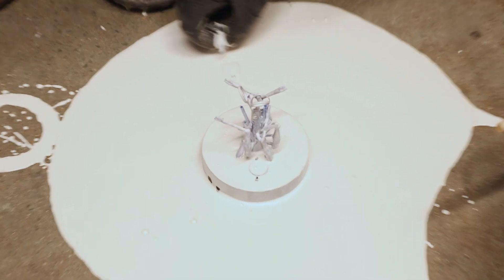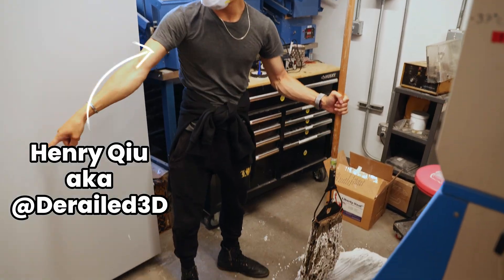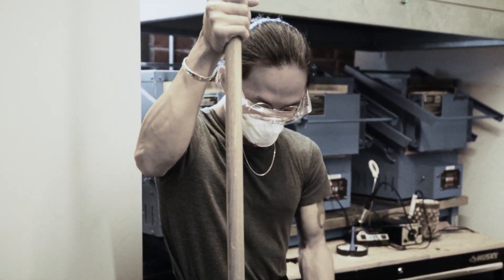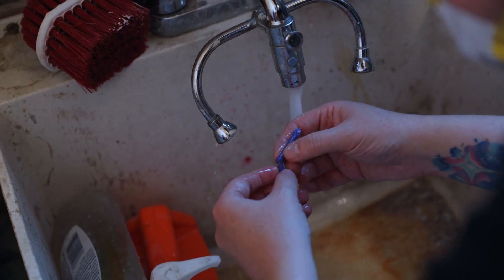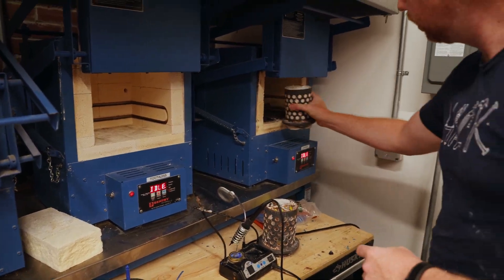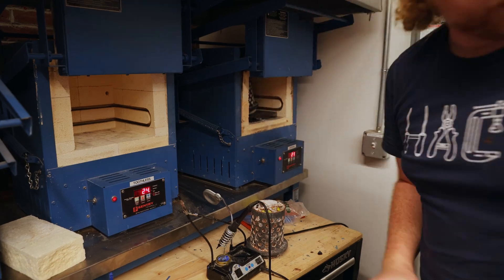The investment plaster gets poured into the flasks containing the model trees and degassed in a vacuum chamber to remove the bubbles. If everything goes right, you get a nice solid mold. And if it doesn't go right, you get a huge mess on the floor and Henry has to mop it up. Sorry, Henry. But once the messes are cleaned up and the plaster is poured, the flasks go in the special burnout kilns where the molds harden up and the wax melts out over the next 12 hours.